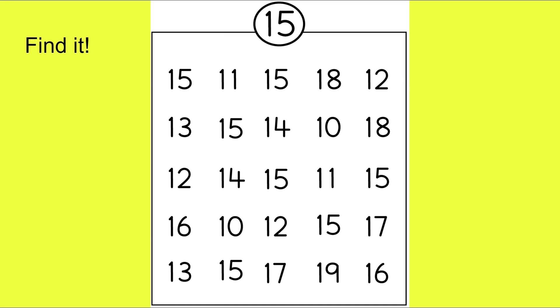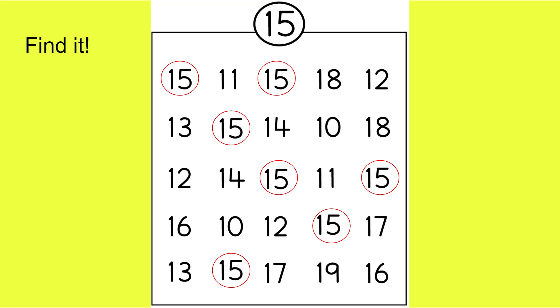Now your challenge: find all of the number 15s. Ready, set, go! Did you find them all? I found 1, 2, 3, 4, 5, 6, 7 number 15s. Hopefully you were able to find them all too.